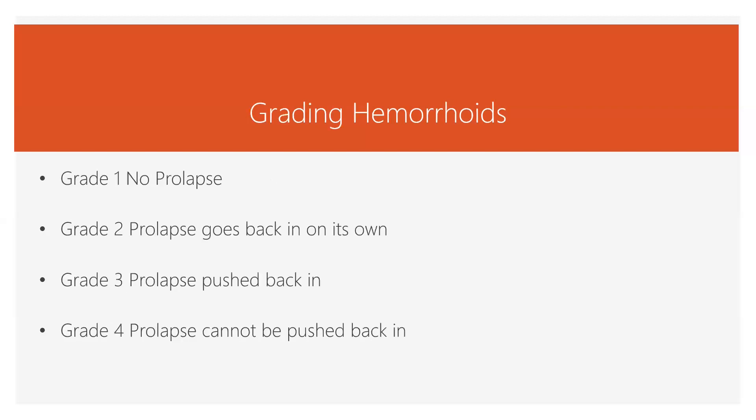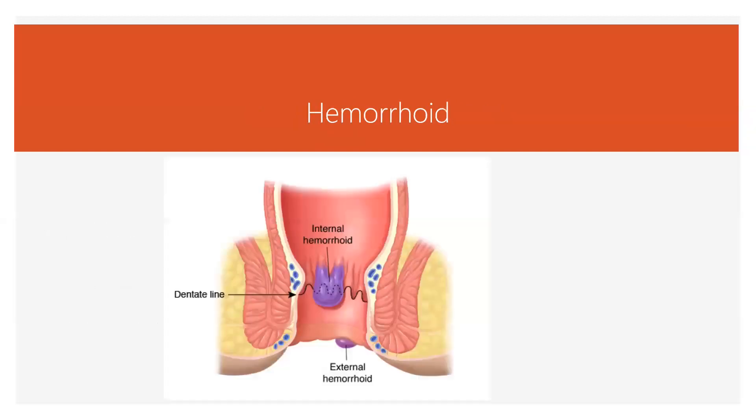Hemorrhoids are graded by prolapse. If there's no prolapse, it's grade one. If there's prolapse that goes back in on its own — say it comes out when you're straining and then retracts — that's grade two. If there's a prolapse you can push back in, that's grade three. Grade four is a prolapse where you can't push it back in — it's too big. So we have the internal hemorrhoid above the dentate or pectinate line, in the upper two-thirds of the rectum, and the external one below.